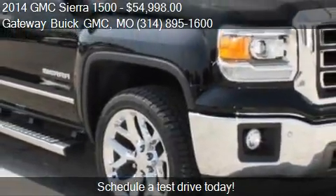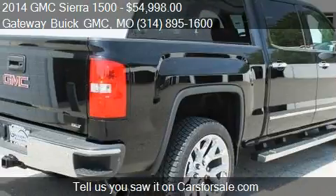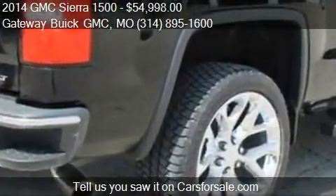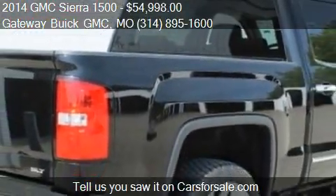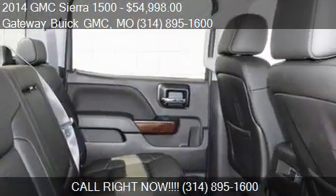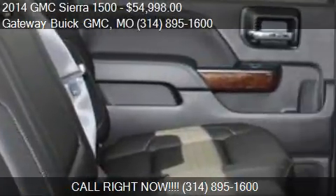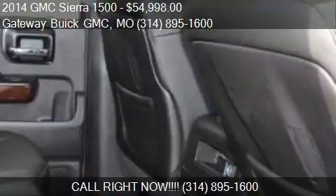For mileage information on this 2014 GMC Sierra 1500, call us at 314-895-1600. Find us at 820 McDonnell Boulevard in St. Louis, Missouri, on our website, or check us out on carsforsale.com.